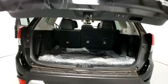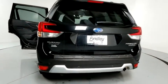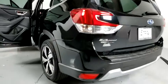Heated front seats, heated steering wheel, trip computer, security system, rear window defroster, power windows, tachometer, panic alarm.